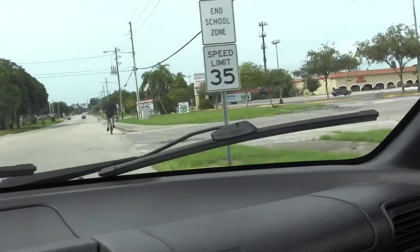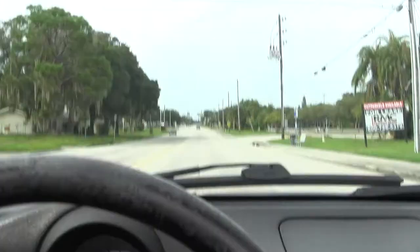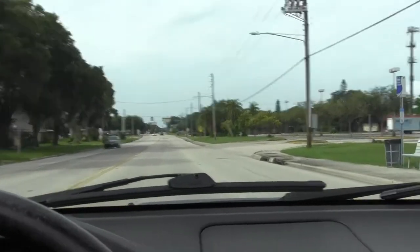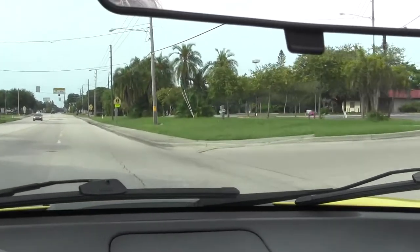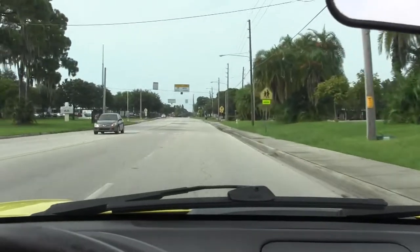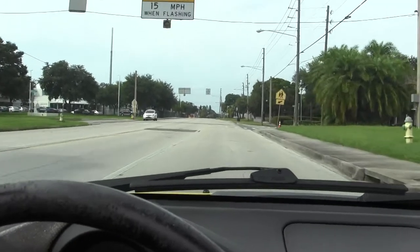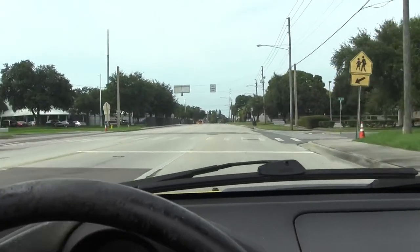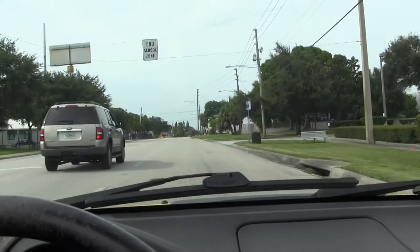If you look at a map, this is 45th Avenue South we just turned off of, which turns into Lewis. Now we are northbound on 4th Street. I just don't want you to have any misconceptions about Coquina Key.